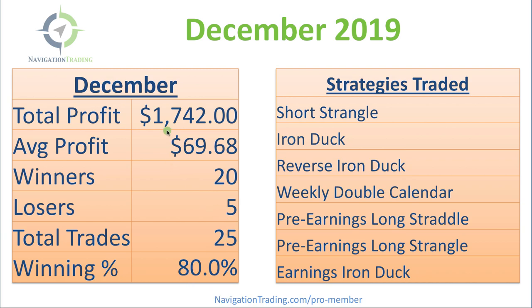Starting with December, total profit: $1,742. Average profit per trade: $69.68. We had 20 winners, 5 losers, 25 total trades closed in December for an 80% win rate.